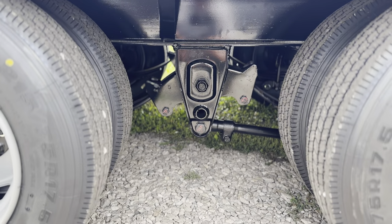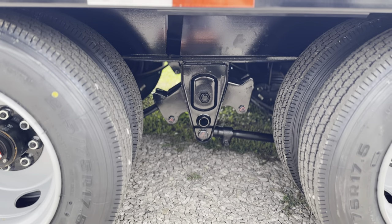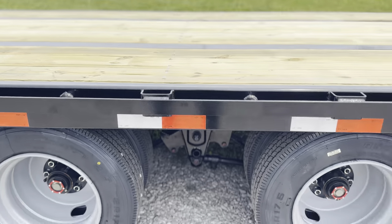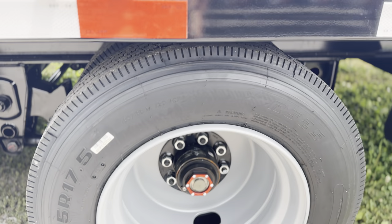As far as suspension, back there we have the HDSS Hutch suspension — that's 44,000 pound rated on each set. So on the triple axle, you've got a ton of suspension along with the 17 and a half inch, 16 ply commercial tires.